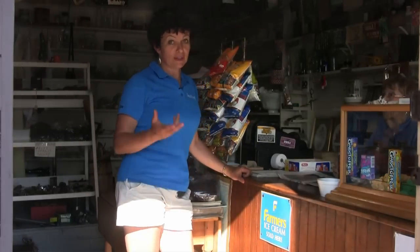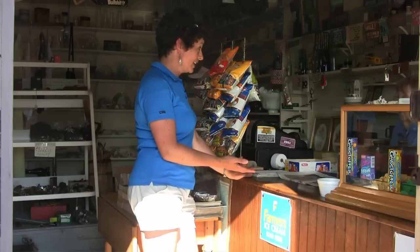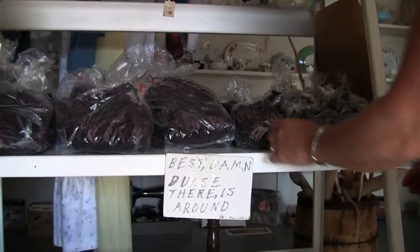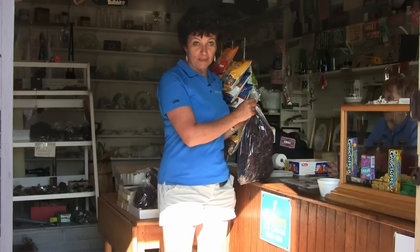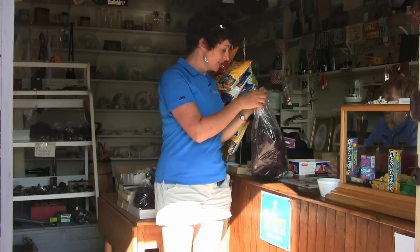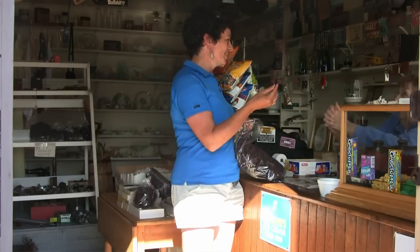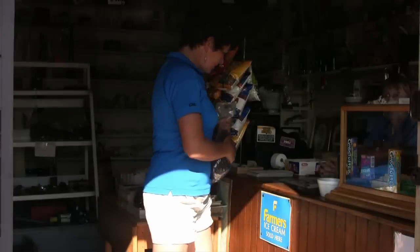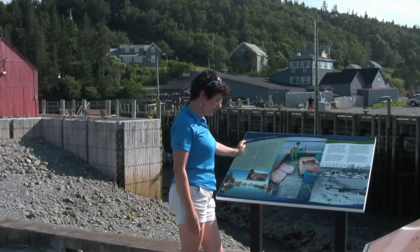No trip to Halls Harbour is complete without stopping at Parker's store. Vilda's store has been here for 105 years, and it's absolutely the best place to pick up some Bay of Fundy dulse — an edible seaweed that many people who live around the Bay of Fundy eat. It's very good for you. Vilda jokes she's actually 100 years old from eating dulse all these years. I'll take that big bag — thank you, Vilda.